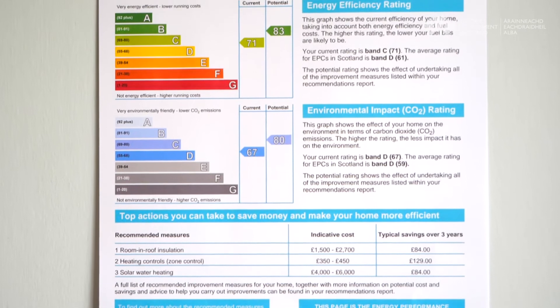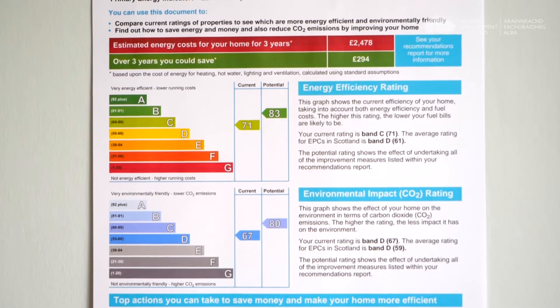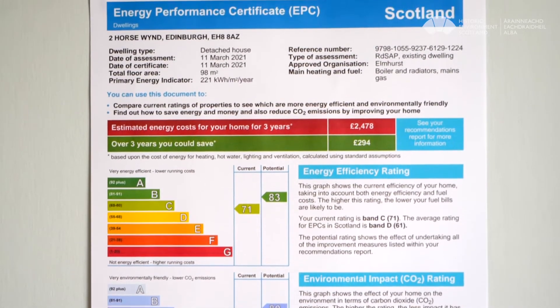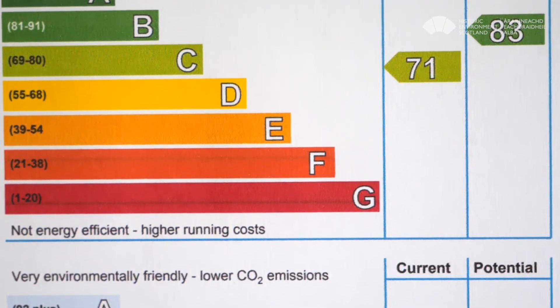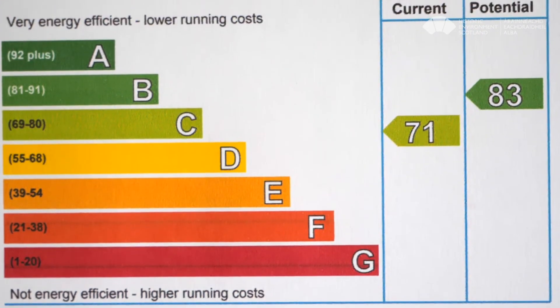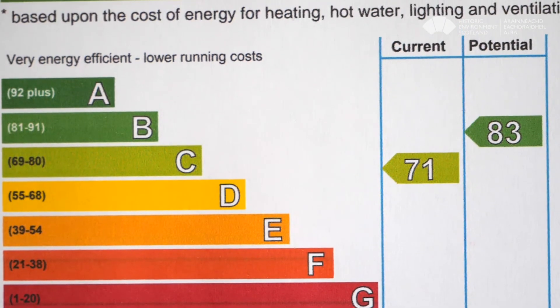A building energy assessment was carried out before and after the works to produce an Energy Performance Certificate or EPC — a way of assessing and comparing the energy and environmental performance of dwellings. Before the works, the building was band F, which is quite low but typical of many unimproved traditional buildings. After the works it reached band C, a huge improvement considering there was no loss of historic fabric.